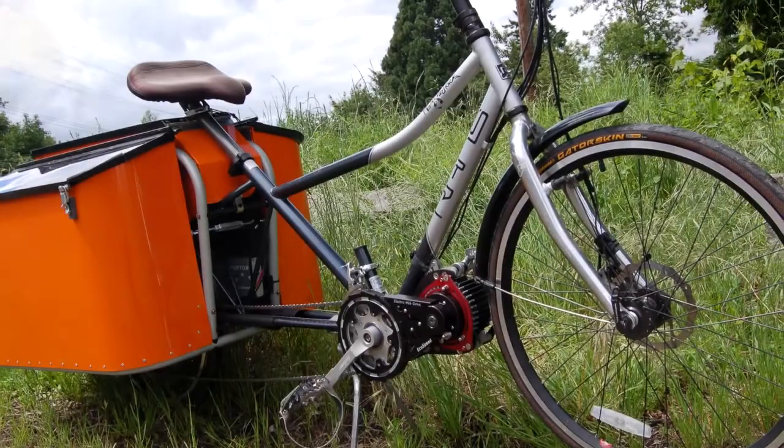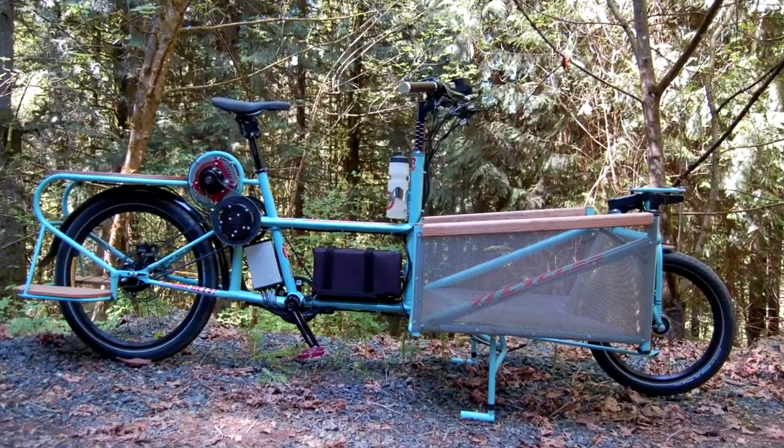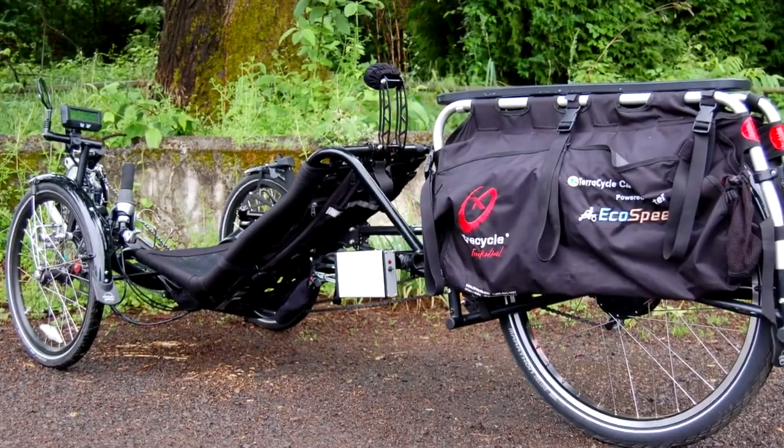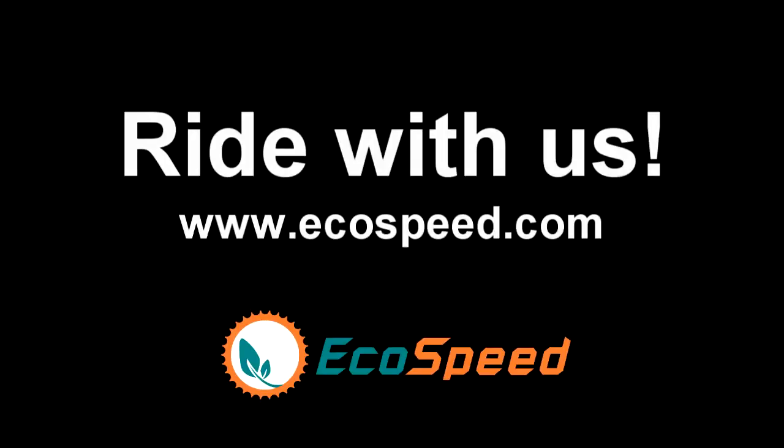The EcoSpeed kit takes the already useful cargo bike and expands on it, opening up a whole new world and making it a valuable aid in car replacement therapy.